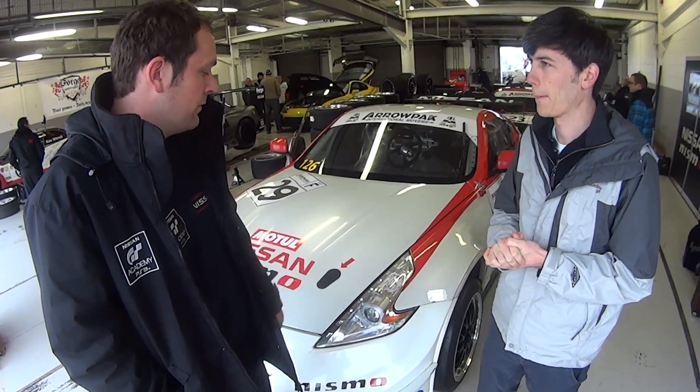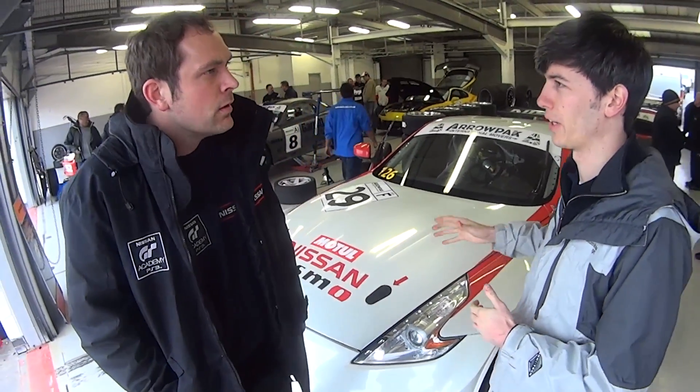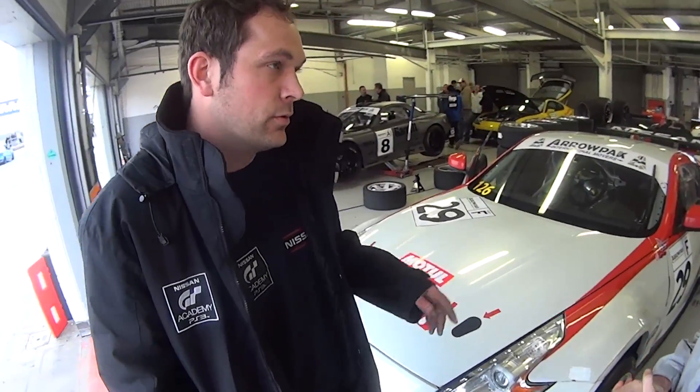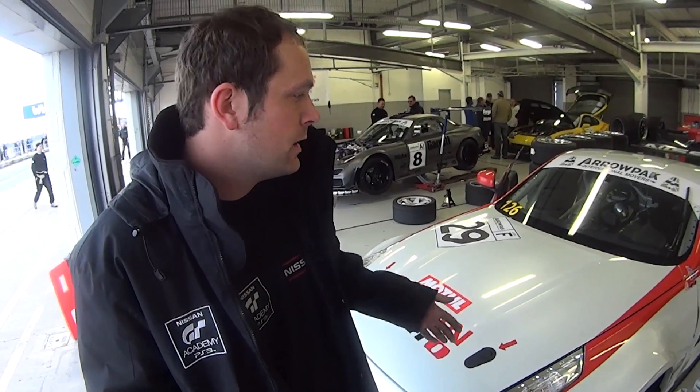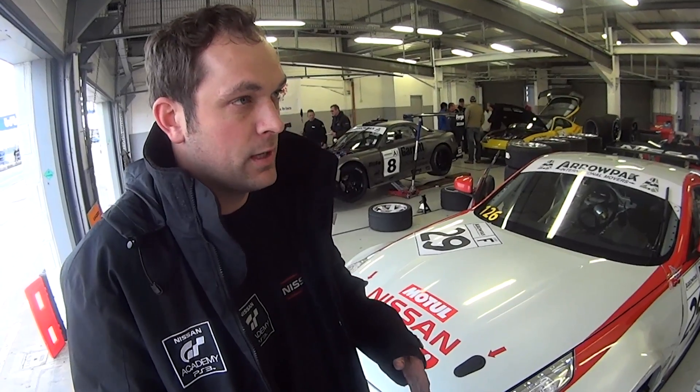Now we're done qualifying and getting ready for the race. We'll do a proper safety check — mostly it's visual to be honest. Everything on the car is torque checked, but it's also paint marked so that gives us a quick reference if we haven't got a lot of time between sessions. We can easily see if anything is coming loose. But we will have a torque wrench on the car anyway because we like to make sure everything is correct.